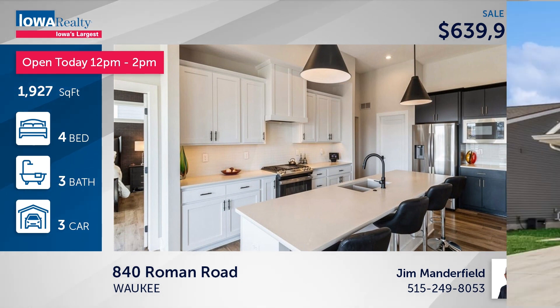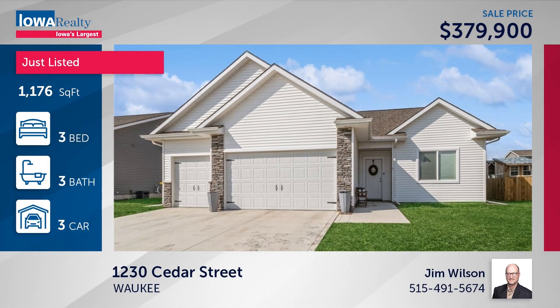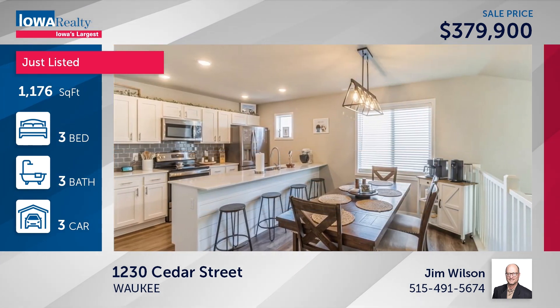A terrific ranch. Jim Wilson in Waukee just listed the Fillmore Raised Ranch plan with 1,800 square feet, two living areas, a family room in the lower level, plenty of storage, security system — three bedrooms, three baths for $379,900.